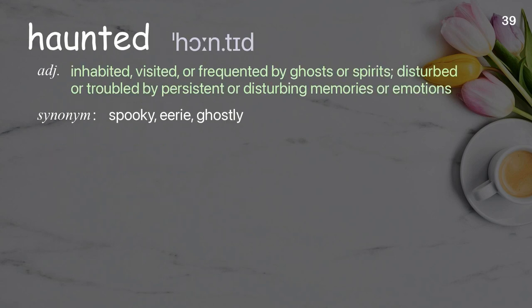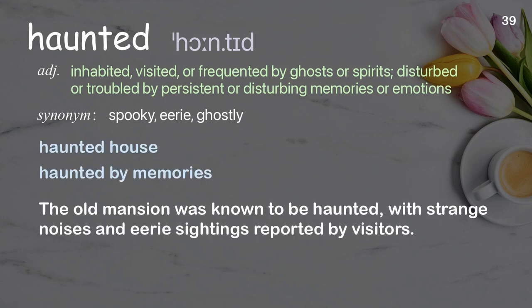Haunted: inhabited, visited, or frequented by ghosts or spirits; disturbed or troubled by persistent or disturbing memories or emotions. Examples: haunted house, haunted by memories. The old mansion was known to be haunted, with strange noises and eerie sightings reported by visitors.